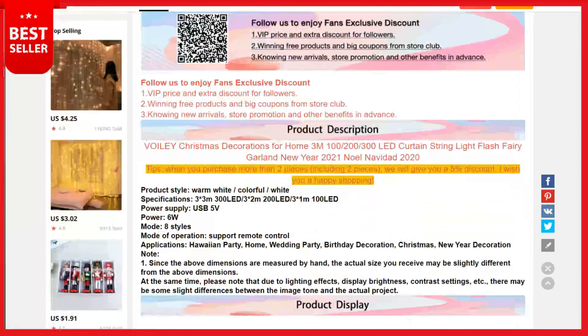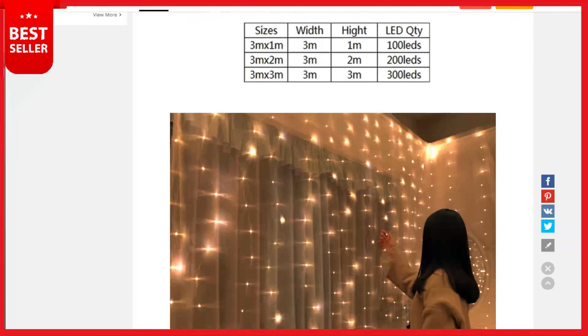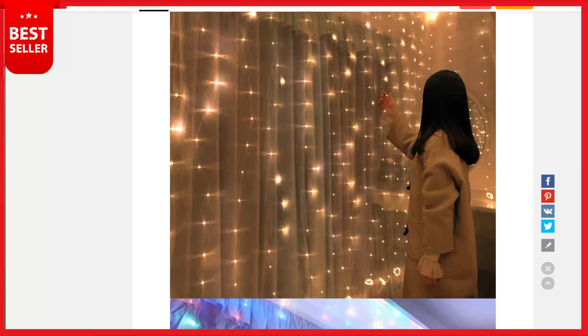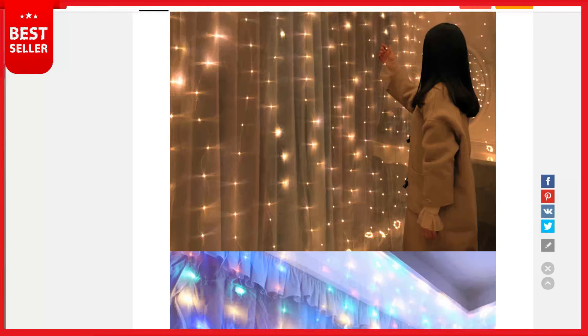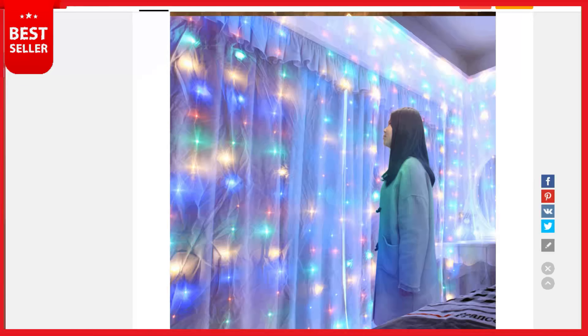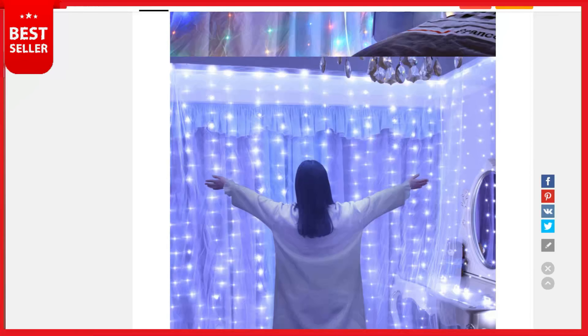High quality curtain string lights — the size is 9.8 feet x 9.8 feet with 300 super bright warm white twinkle LEDs. The window curtain light is made of copper wire with soft texture and can be cut freely without affecting the rest, so you can DIY any decoration you like. An extra 16.5 feet long power cord is convenient for accessing the power. This curtain string lights is waterproof IP44, perfect for indoor and outdoor decorations.